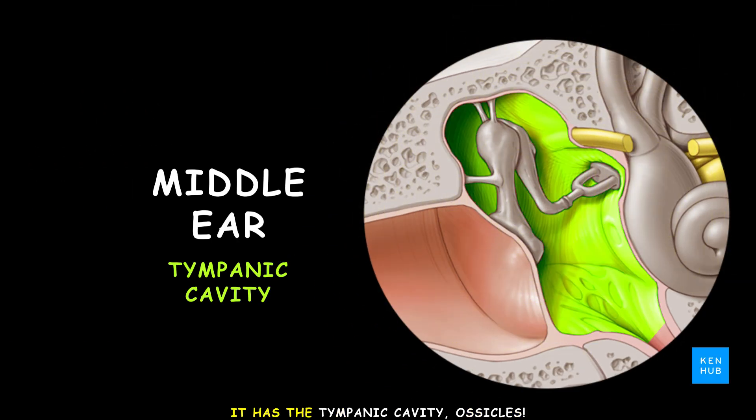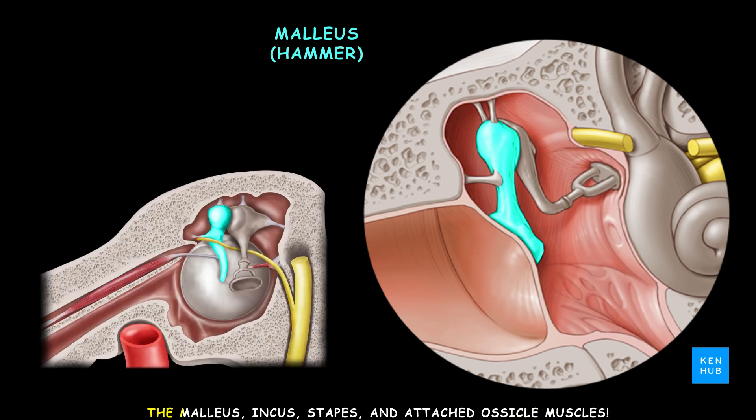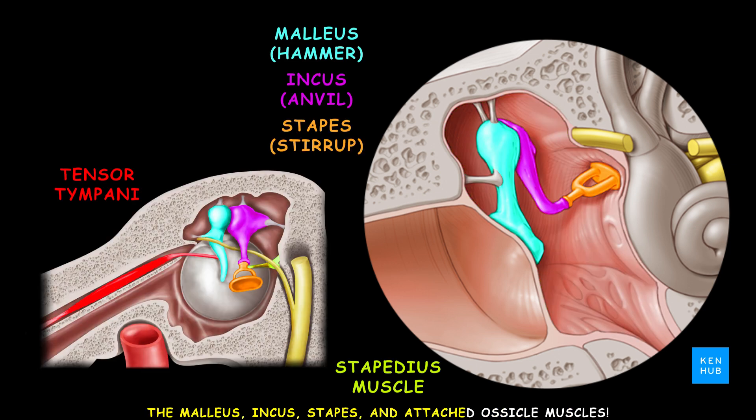While the middle ear amplifies, it has the tympanic cavity, the ossicles — the malleus, incus, and stapes — and two ossicular muscles.